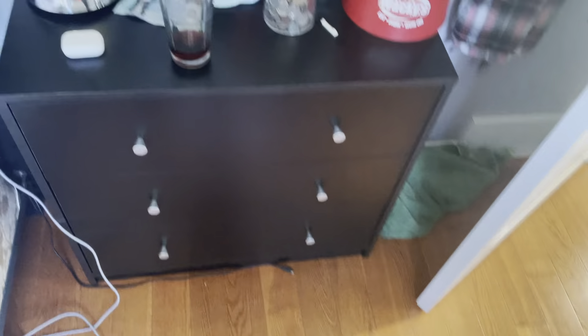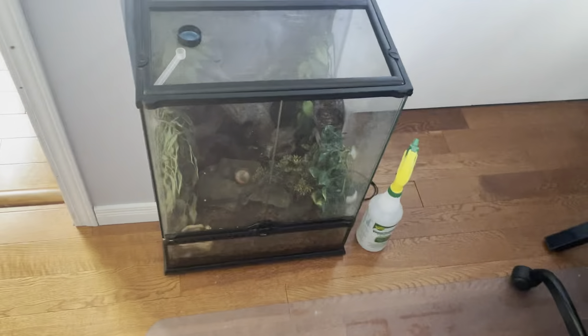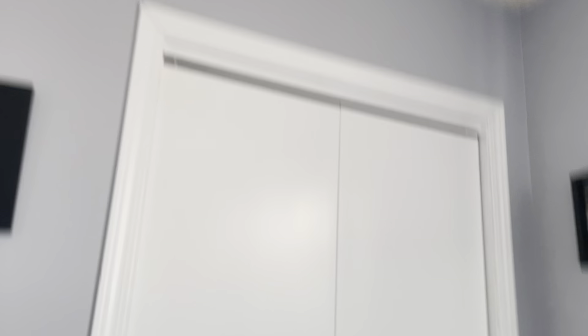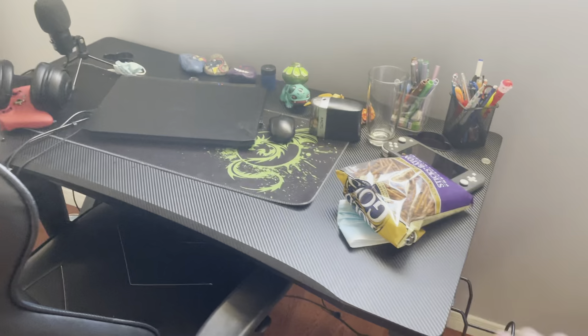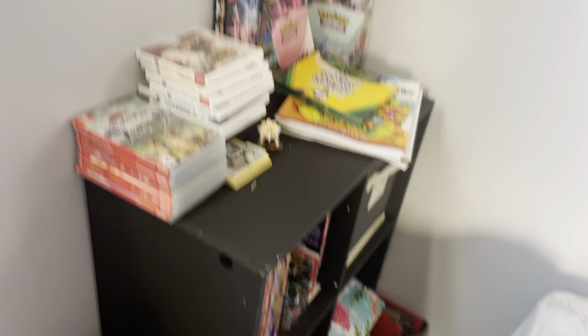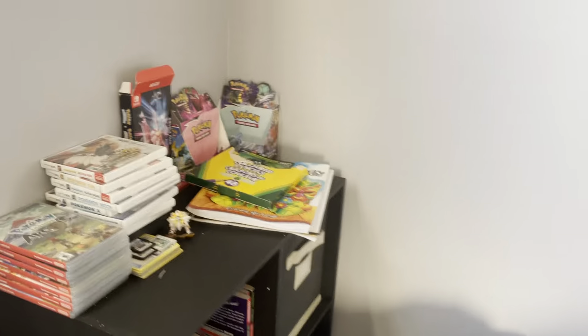Here is my dresser, my gecko's tank, my closet, my desk with my gaming — my little gaming setup — another dresser, well, bookshelf I should say, and my bed.